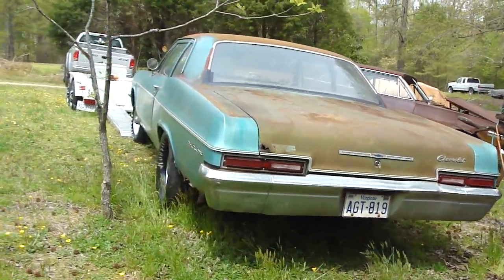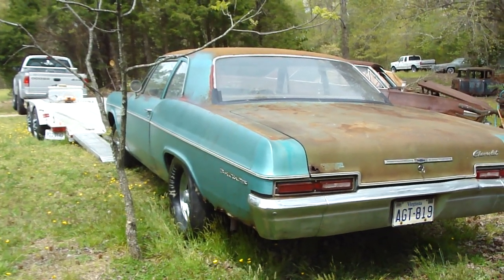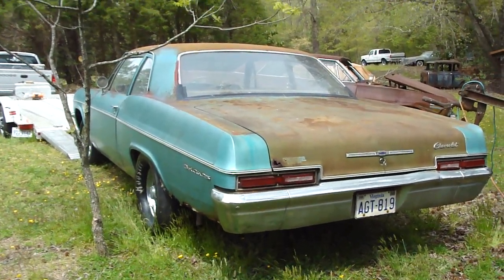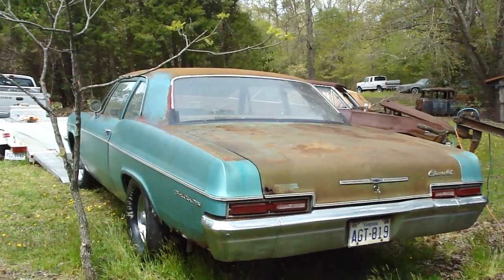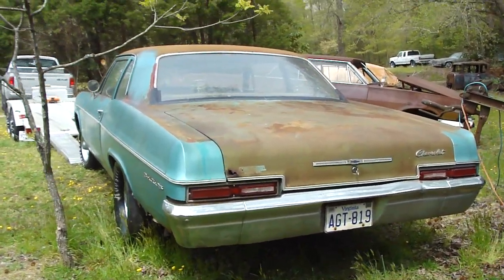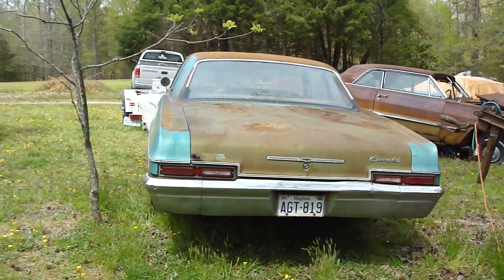It'll sit here for a while. I want to get rid of that red '66 first. Gonna work on getting that started this weekend. Jack doesn't know I brought this down here — he's gonna be surprised when he shows up and finds another addition to the Honey Hole.